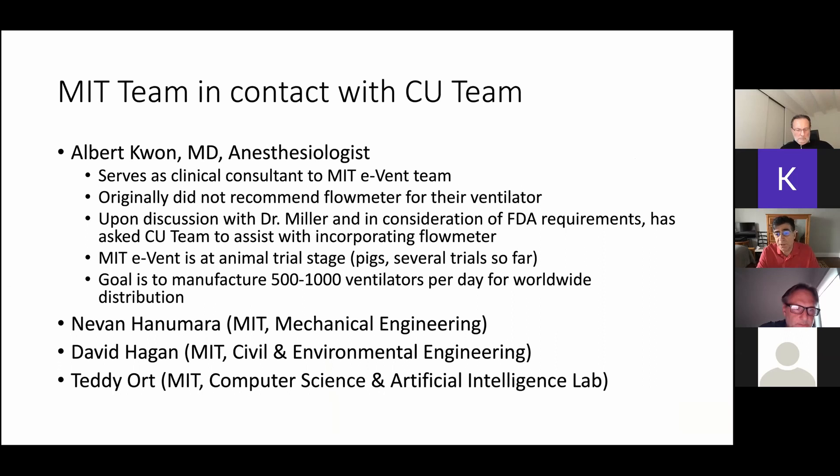Originally, Albert Kwan did not recommend the flow meter for their ventilator. But then he was put in touch with Dr. Miller, and in consideration of FDA requirements — because they're doing in vivo pig studies — Dr. Miller convinced him that you really need to measure the flow. MIT engineers can design their own flow meters, but we already have it ready to go. Their goal is to manufacture 500 to 1,000 ventilators per day for worldwide distribution. They've identified their industrial co-sponsors and are probably going to start production in a week, but they need to add this flow meter to measure the required information.